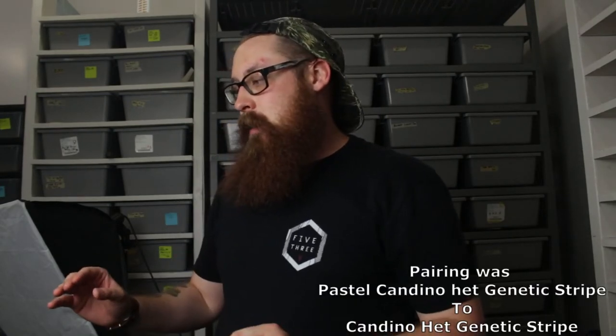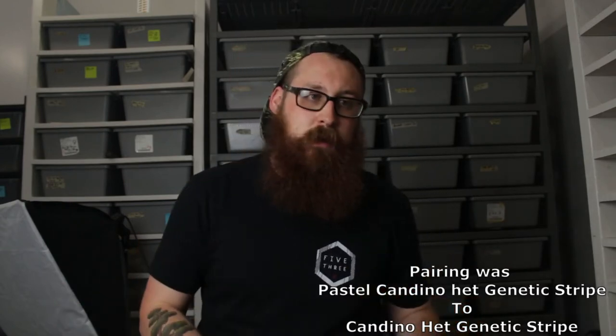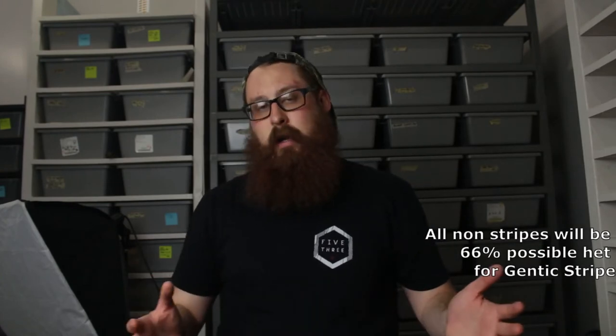First, I'm going to show you the non-genetic stripe babies that are going to look basically albino. There is pastel in the mix, and it was Candino to Candino. So there will be 25% candy, 50% Candino, and then 25% albino in this clutch — that's what the odds would say. The problem is when they first hatch out, they all look albino. The Candis are probably going to be a little bit darker, and I think there's a couple showing that now. And with pastel in the mix too, it's going to throw things off even a little bit more.